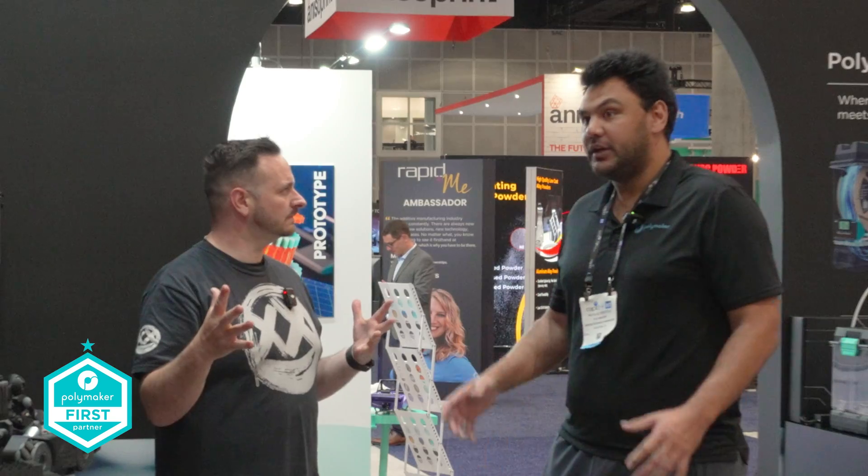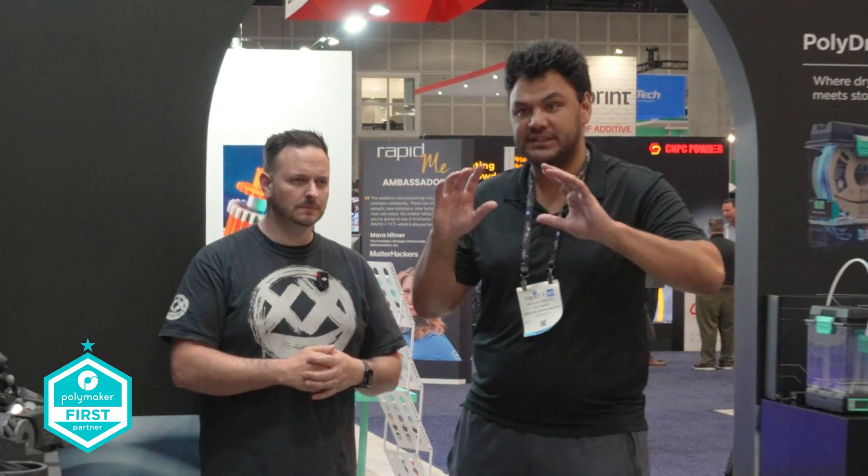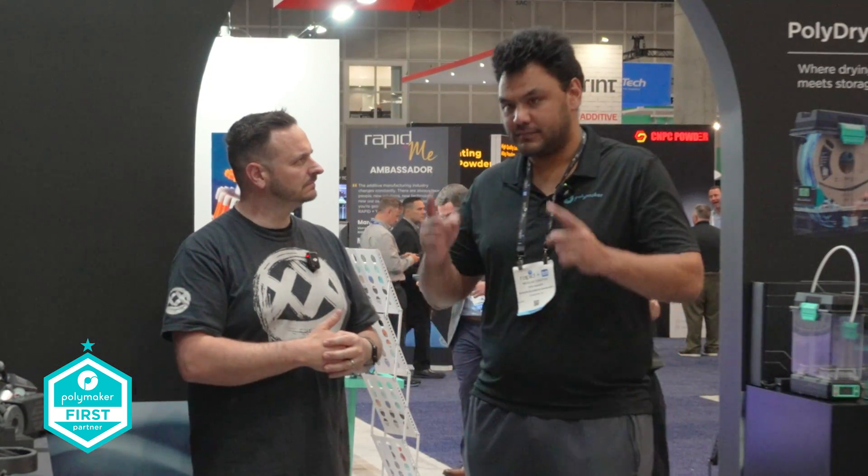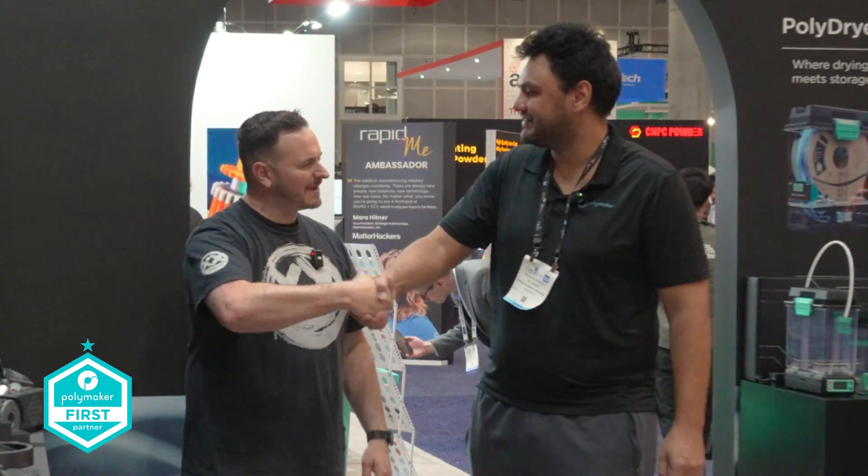So when does this all go live? We are announcing the concept today. The products will be available in the US on July 25th, in Europe at Formnext, and the rest of the world towards the end of the year. The message here is going to be Polymaker - the same great material, but even better.